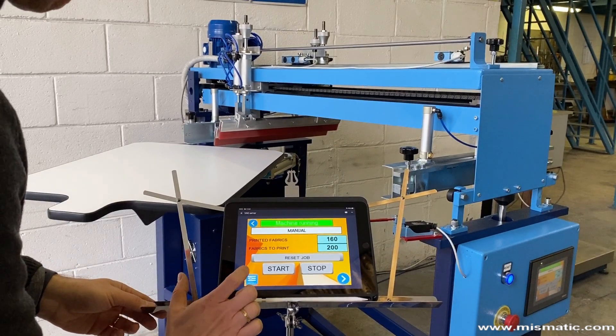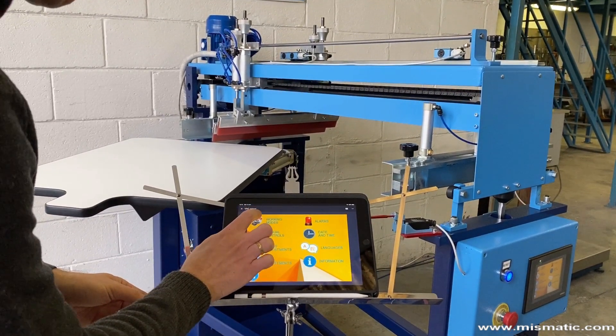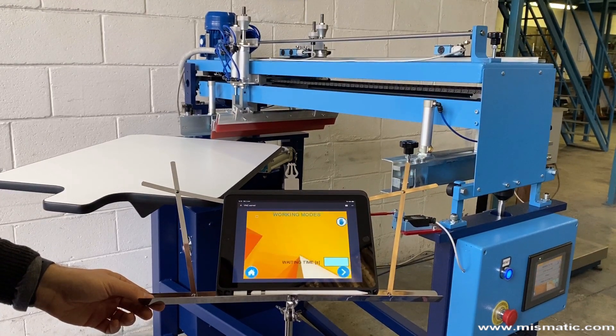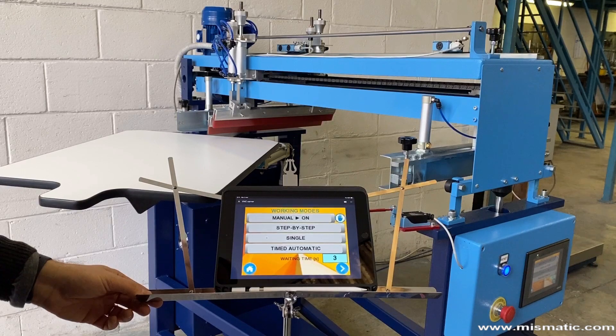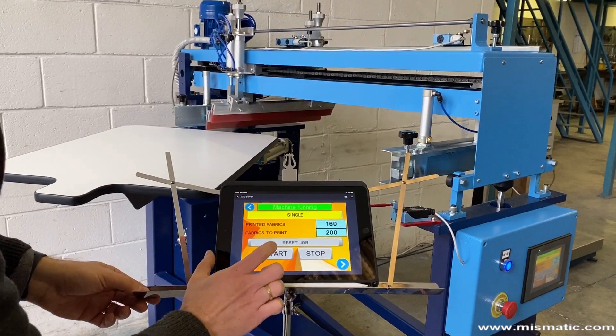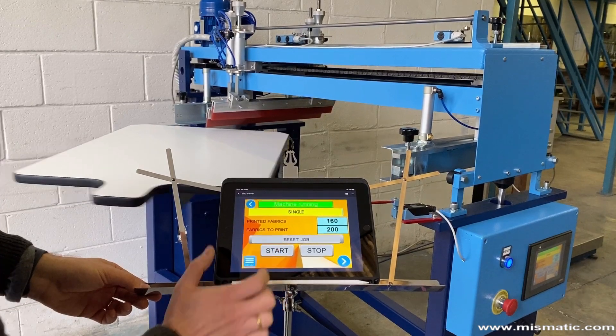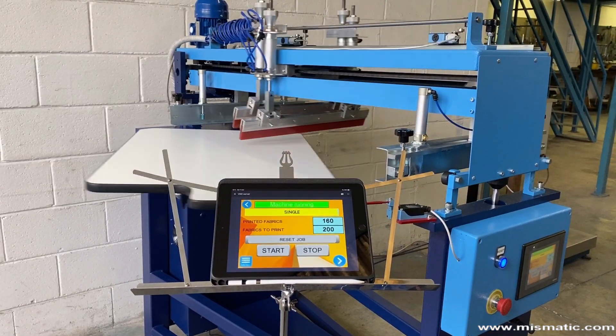Selecting one of the four available modes from your tablet and starting printing is quick and easy. Each software update of the machine is released free of charge to the customer. All the data flow, in and out, of the router passes through a secure VPN network with ISO 27001 security certification.